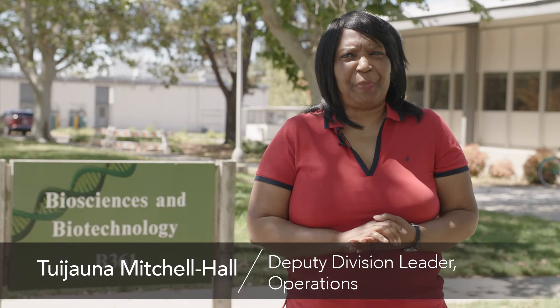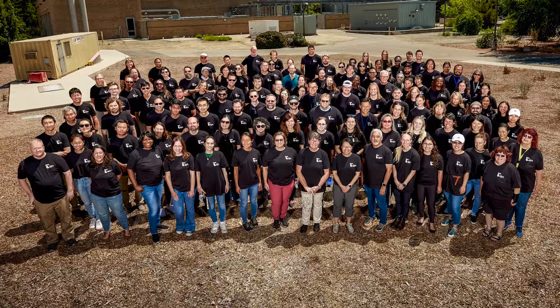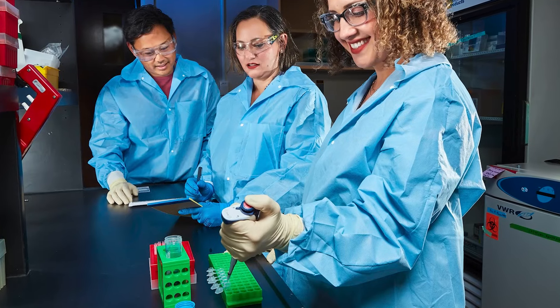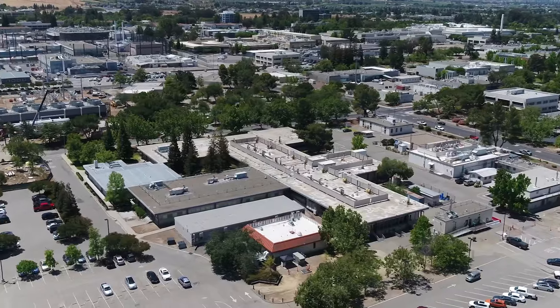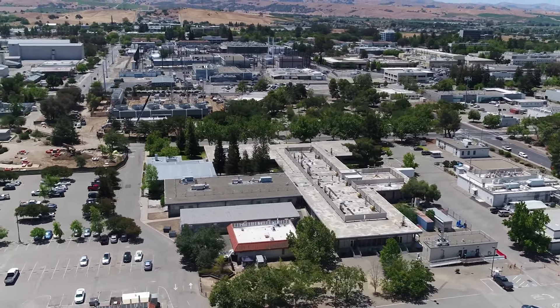To support the experimental research, the Biosciences and Biotechnology Division Building 360 complex houses the cornerstone facilities for advanced biological research at the laboratory. It consists of six buildings and over 70,000 square feet of laboratory space.